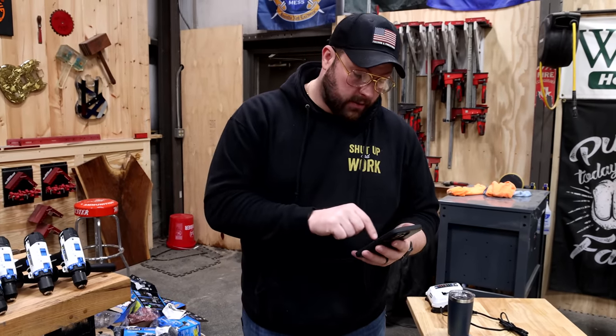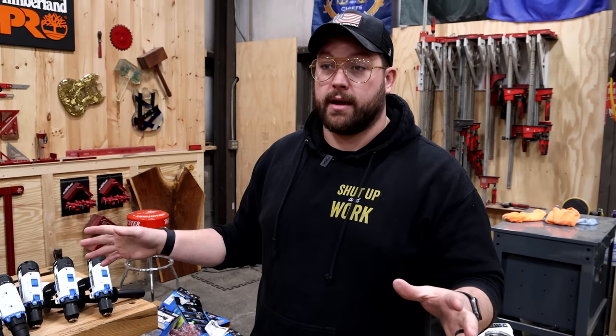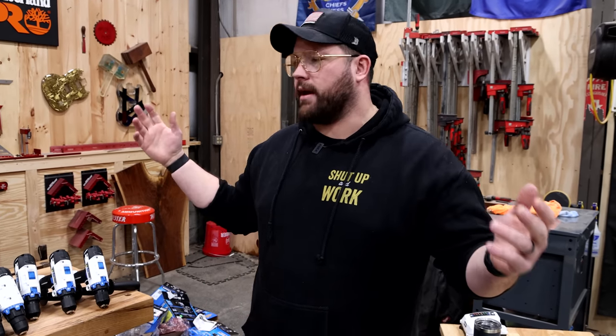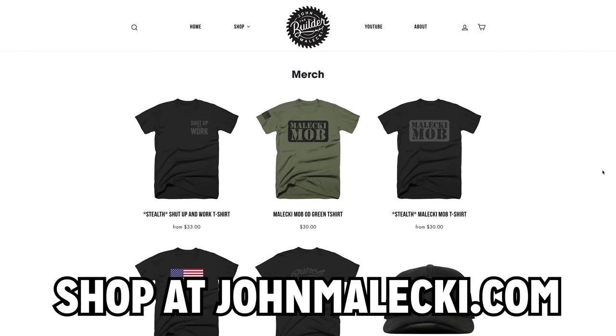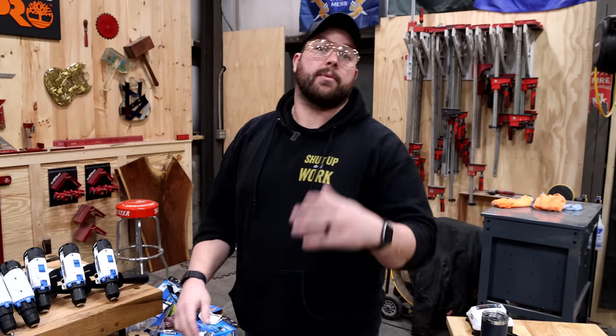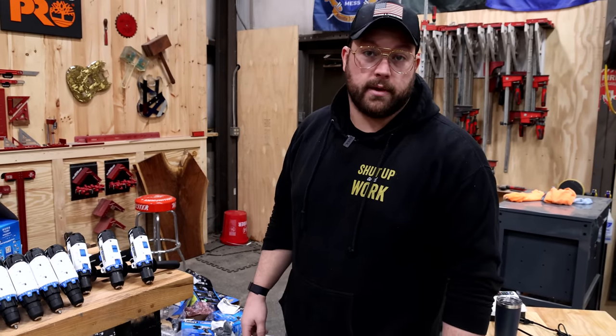In total we're looking at $3,543.94. If I was gonna sell this stuff, I'd probably make a couple bucks. It'll probably end up in random subscribers' orders or fans who stop in the shop. If you guys want to check out more unboxings, check out this video right here.